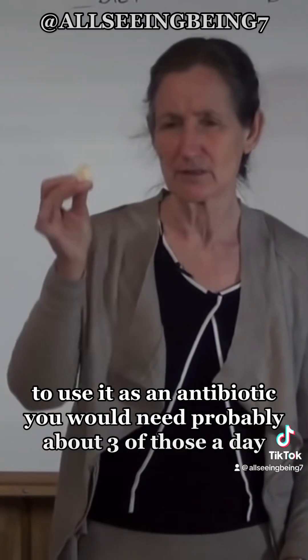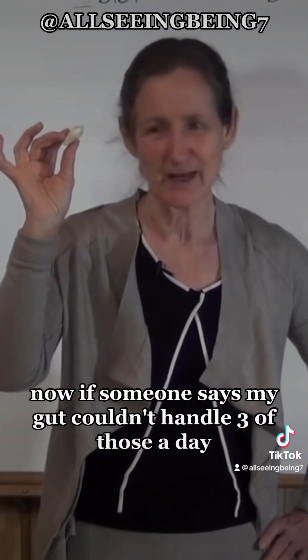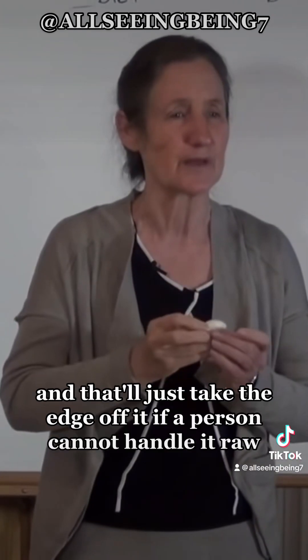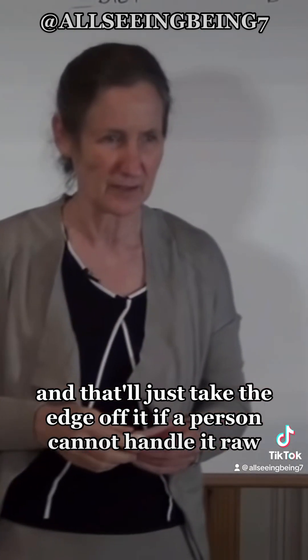To use it as an antibiotic you would need probably about three cloves a day. Now if someone says their gut couldn't handle three of those a day, what you can do is get a bowl of hot soup and grate it into the soup — that'll just take the edge off if a person cannot handle it raw.